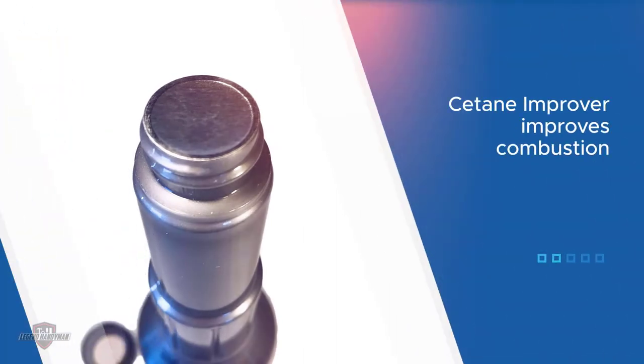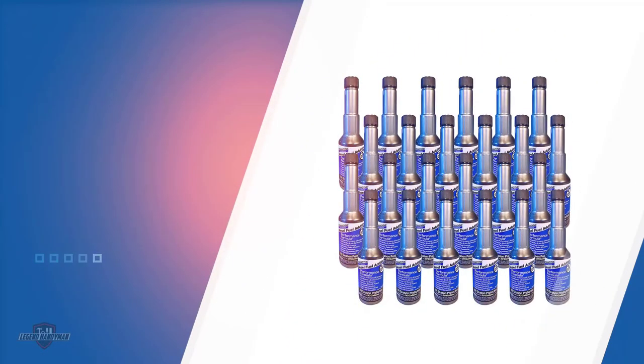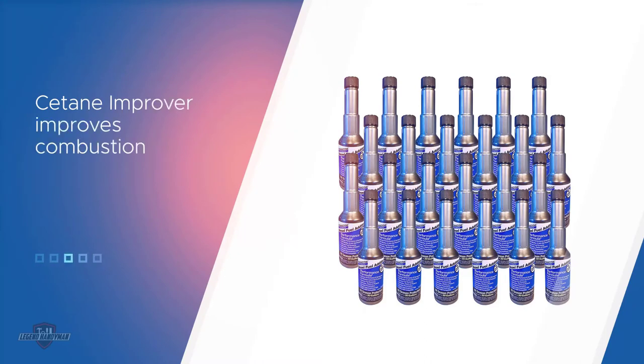These issues include anti-gelling, corrosion prevention, and lubrication. Stanadyne also notes improved performance, horsepower, and fuel economy; however, these metrics are hard to gauge and not what everyone should expect.